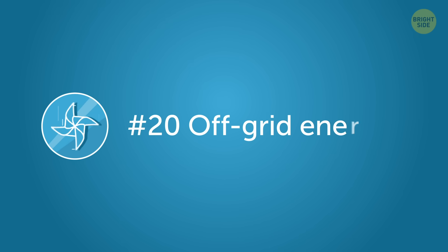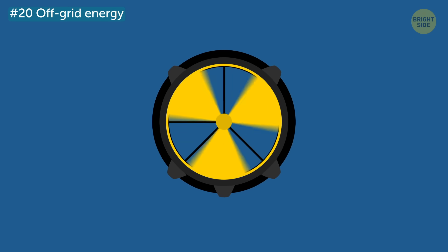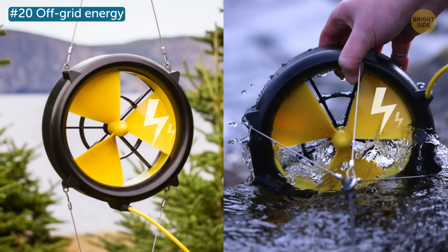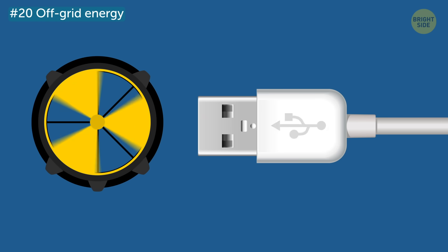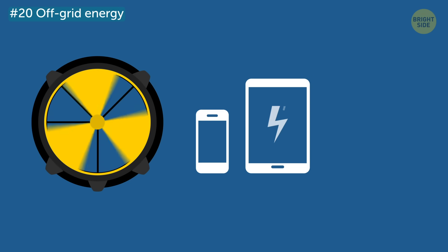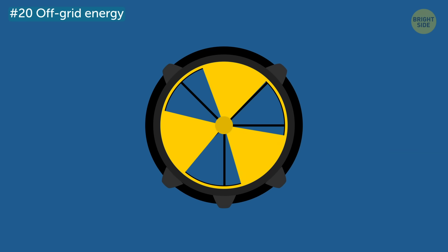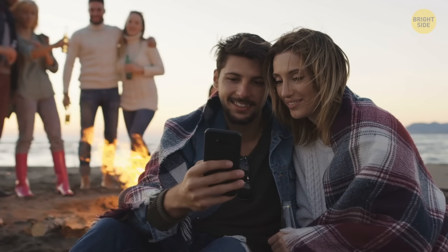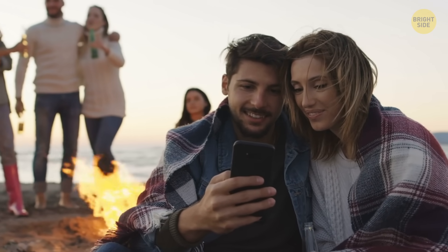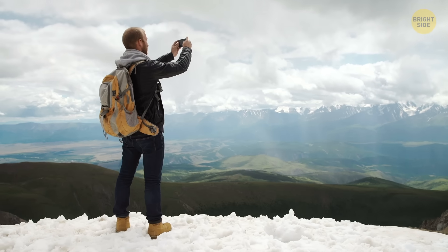Number 20: Off-Grid Energy. Waterlily is a relatively small turbine that converts moving wind or water into actual electricity. You can use it to charge all your USB power devices such as tablets, smartphones, cameras, and so on. It has a compact design, which is why it's super easy to use in almost any outdoor situation. This handy little innovation not only creates energy in an eco-friendly way, it also makes camping much more comfortable.